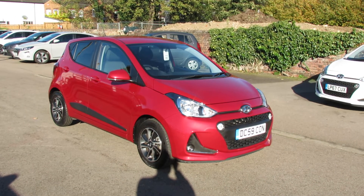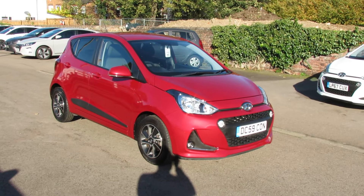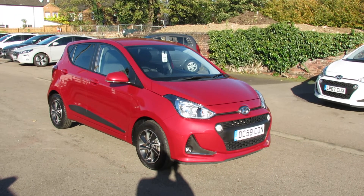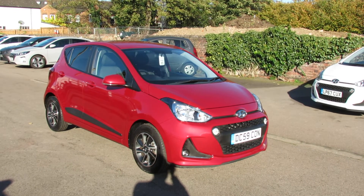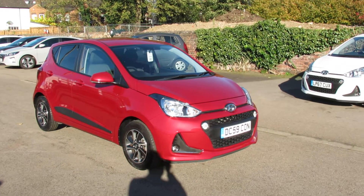Let me show you this very nice little car. We've got an i10 1.2 Premium Automatic — a nice, rare car. The number plate is a private plate, but this car was actually registered in October 2018, so it would be on a 68 number plate. Let's take you around and show you this car.